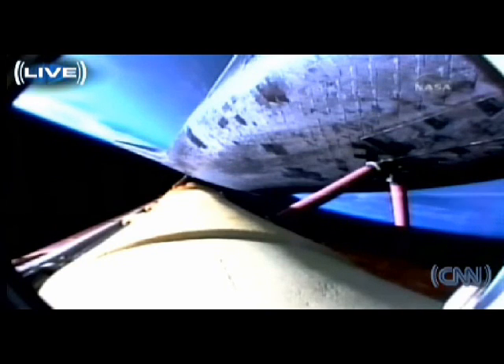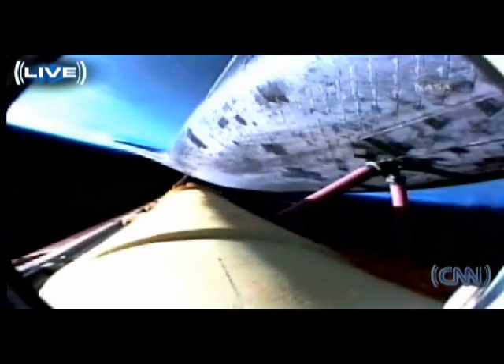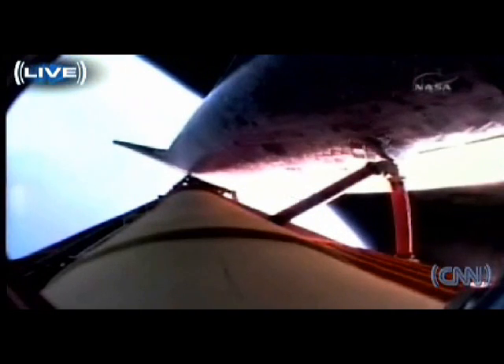Five minutes, 30 seconds into the flight. Atlantis can reach orbit on two engines now, should one fail. However, all three are still performing as planned. Atlantis, single engine ops three. Copy, single engine ops three. Five minutes, 55 seconds. Atlantis beginning to roll to a heads-up position, the onboard guidance system putting Atlantis on trajectory toward the International Space Station. Atlantis, single engine Zaragoza 104. Copy, single engine Zaragoza 104. That call means Atlantis can reach Zaragoza in Spain on one engine.